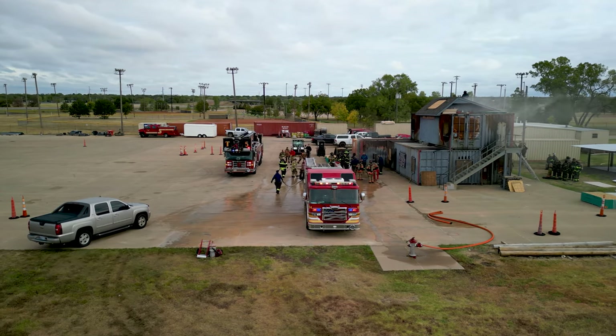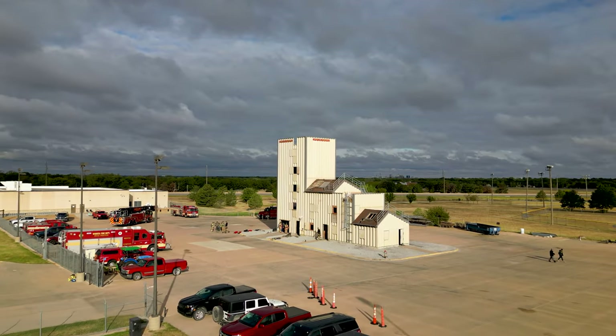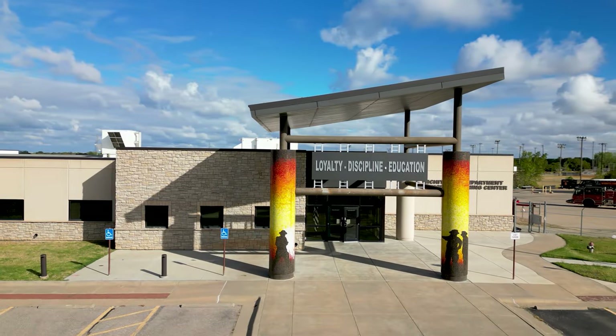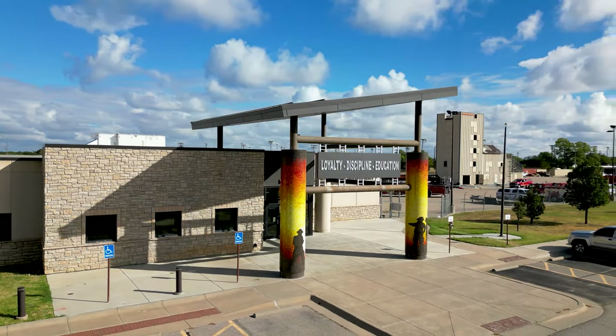I was invited to observe the training at the Wichita Regional Training Center, or RTC, located at 31st and Oliver. This area has served as the fire training grounds for Wichita for quite some time and is easily recognized by the iconic Training Tower, but it has received several upgrades over the past few years. The most significant being the 25,000-square-foot building that houses classrooms, offices, and auditoriums that was added in 2010.